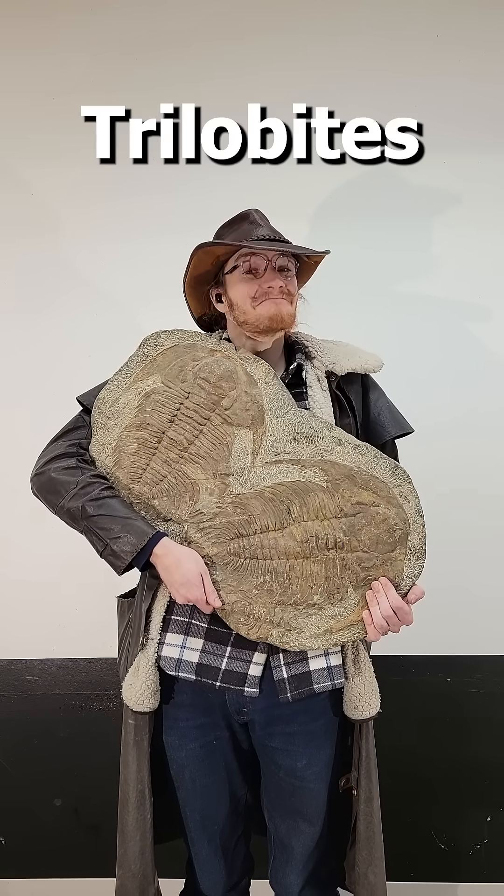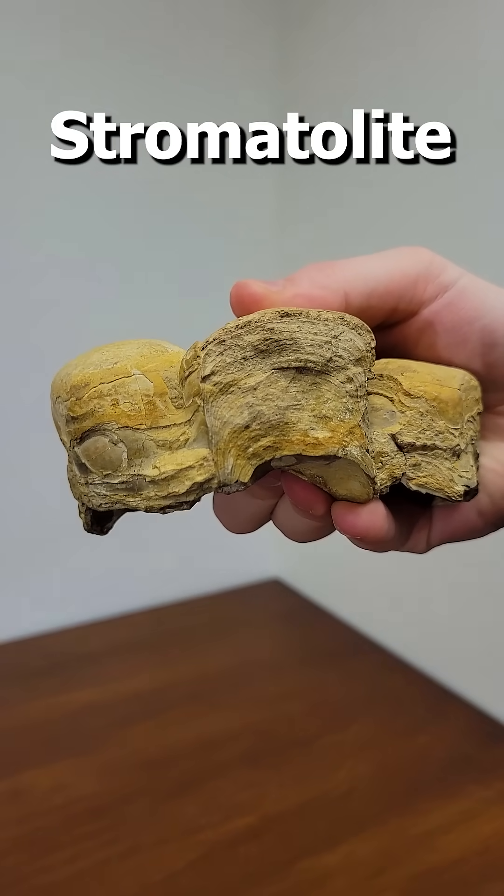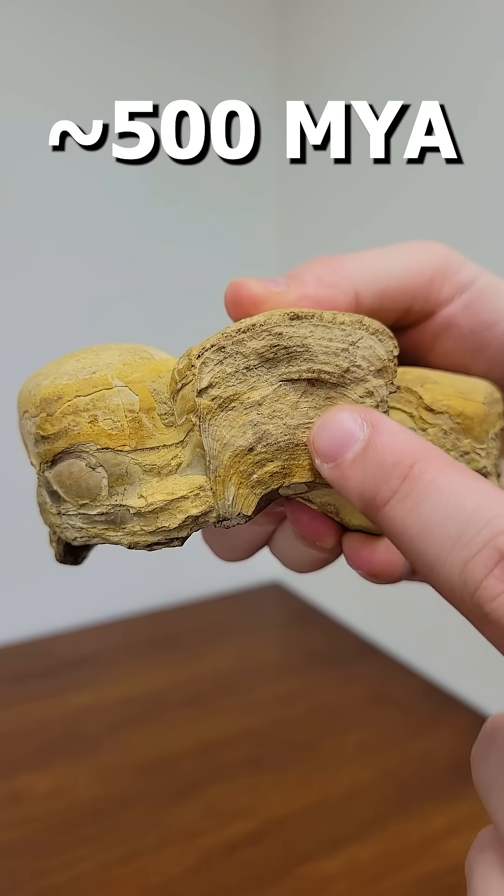Level 9. These trilobites are around 500 million years old. Level 10. This is an algal stromatolite — layers of fossilized algae — probably from around 500 million years ago.